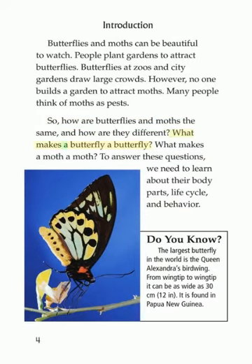What makes a butterfly a butterfly? What makes a moth a moth? To answer these questions, we need to learn about their body parts, life cycle, and behavior.